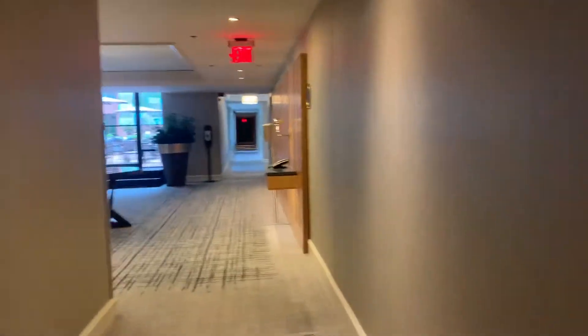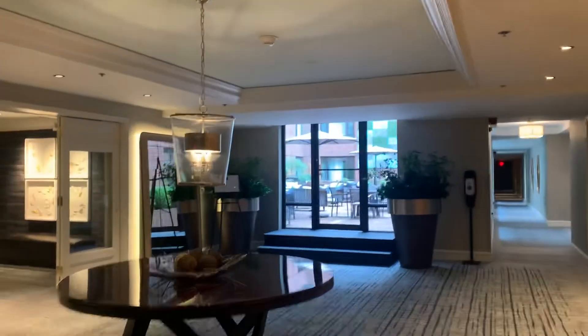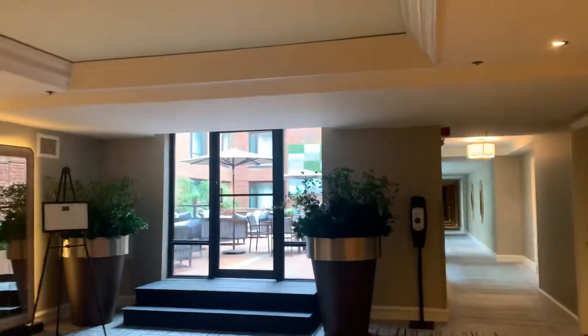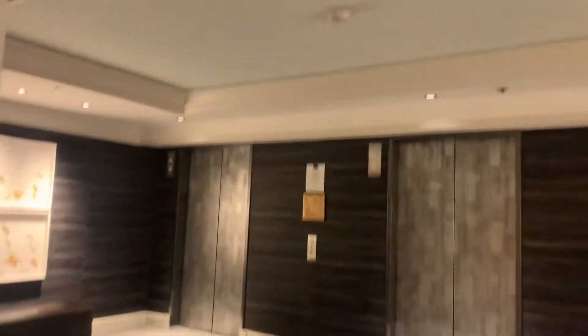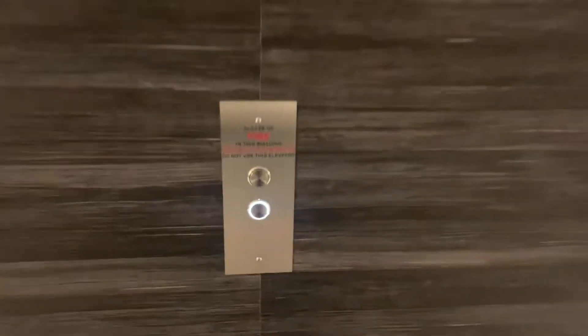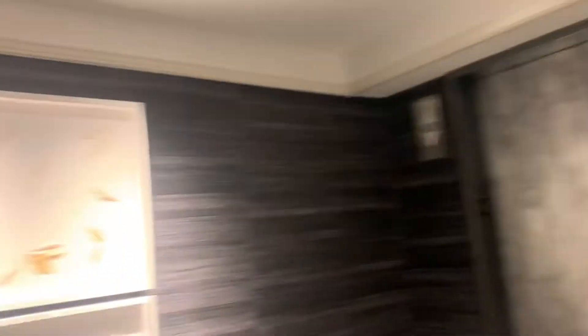Very nice property. Now these were originally — I can't remember what they originally were — but they were modernized recently. And they're now Schindler, and they are completely locked. You can't go to any floors. So I took advantage of this opportunity. But what a nice hotel.